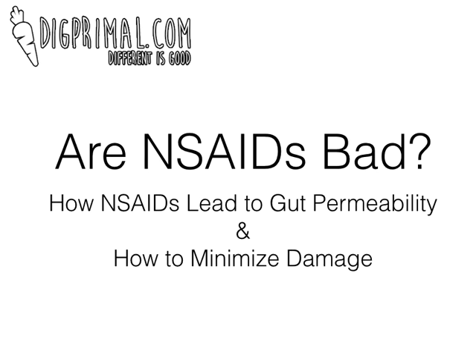Alex of Dig Primal here today. I wanted to address a very important question that I get asked all the time: are NSAIDs bad? And by NSAIDs, I mean non-steroidal anti-inflammatory drugs. It's a mouthful, so we say NSAIDs.